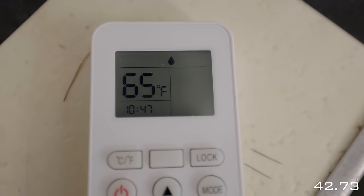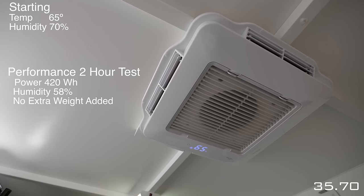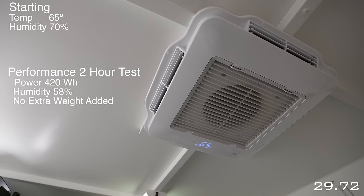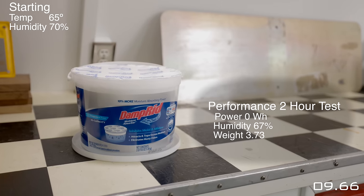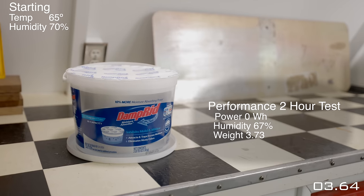The AC has a dehumidifying mode, so I tested that too. Over two hours it pulled 420 watt-hours and brought humidity down to 58%. There's no collection bucket to measure how much water it pulled. It wasn't very comfortable — it felt like cold air, basically running the AC while trying not to change the temperature. That brings us to DampRid. It pulled no power, and looking at the graph, humidity was still in the high 60s. Left in for 24 hours, it picked up just two ounces of water.